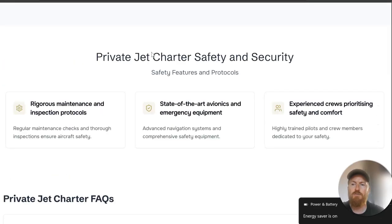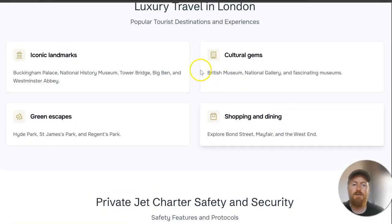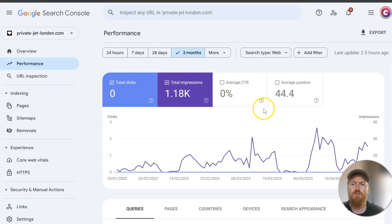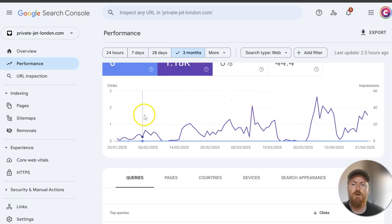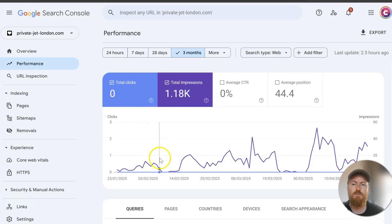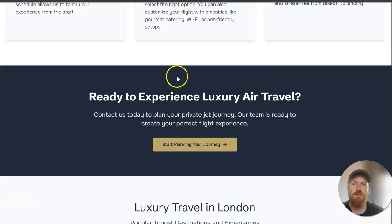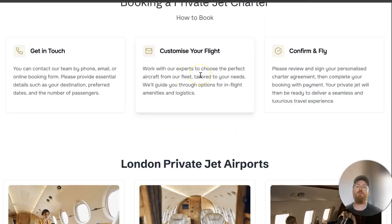We posted it live about four months ago. Looking at the Google rankings, it hasn't really done too much — there have been peaks and troughs around Google updates. It's only a one-page website so there isn't a whole bunch of content; it's mainly just targeting 'private jet London'.